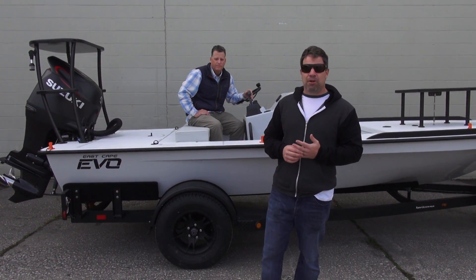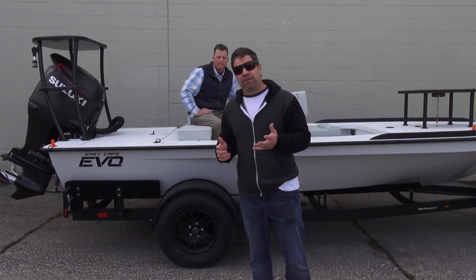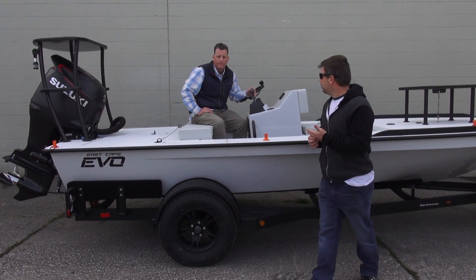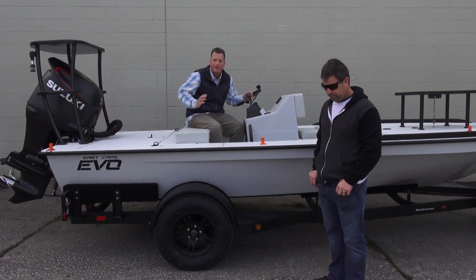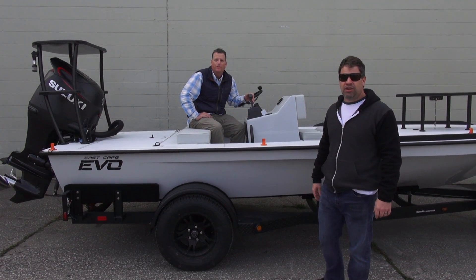I say it all the time — you owe it to yourself to check us out, and you owe yourself to see this boat in action. You have the opportunity to fish with him. Bruce, what's your website and information? BruceChardFishing.com and CaptainPermit@AOL.com is my email address. Phone number? 305-240-1335.